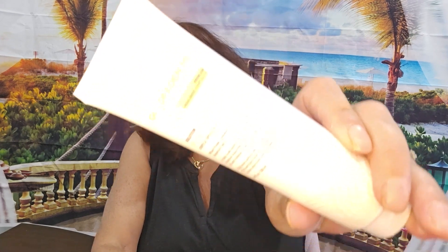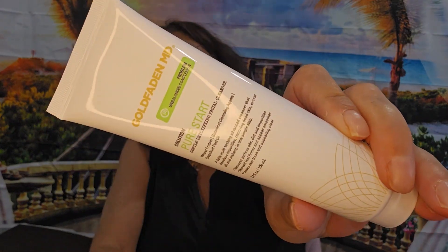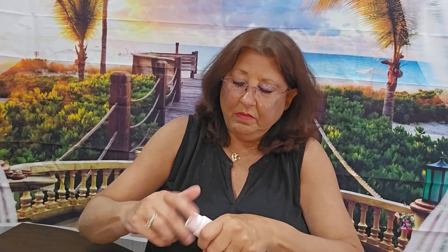We have Goldfaden MD, Problem Unbalanced Skin. This is Pure Start Gentle Detoxifying Facial Cleanser. It's sealed so I'm not going to open it. That's nice — I like getting cleansers.